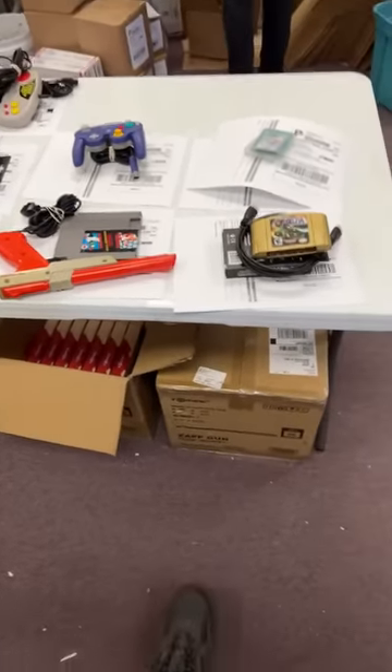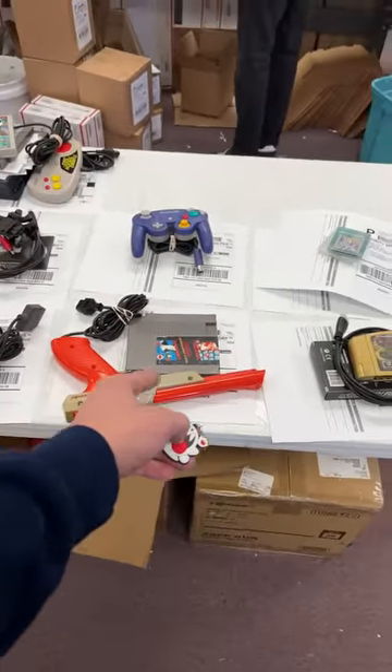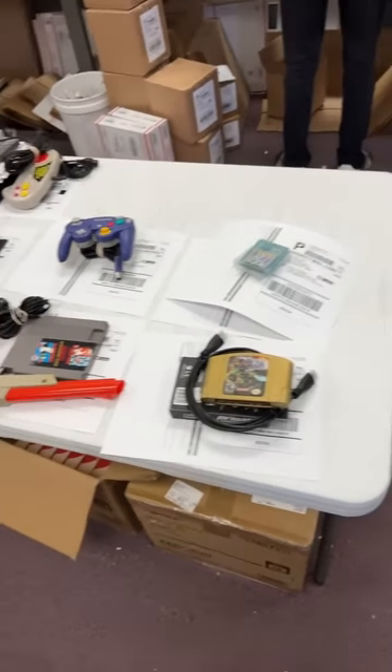Which order do you guys think should get the Boo keychain — N64 or NES? Let me know in the comments. N64 or NES?